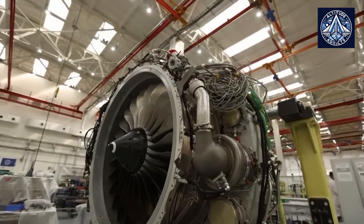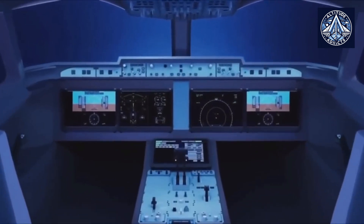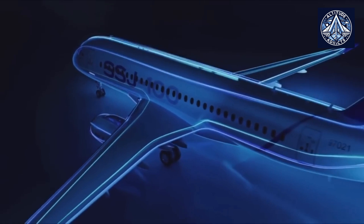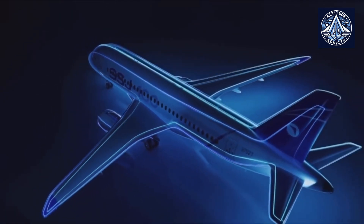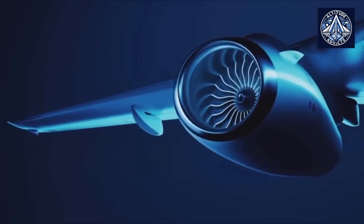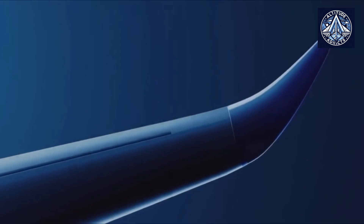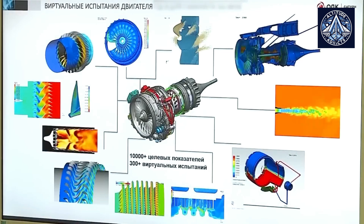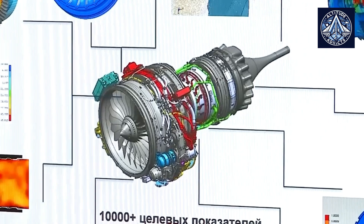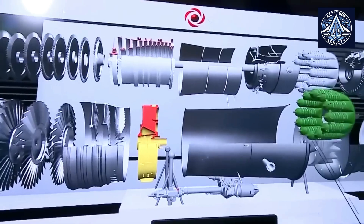The modernization of the Be-200 is indicative of Russia's response to external pressures on its aviation industry, with the objective of securing critical capabilities and establishing new export opportunities. The PD-8 engine, which boasts improved thrust efficiency and domestic pedigree, is a critical component of this strategy and is expected to provide one of the world's most distinctive amphibious aircraft with improved performance, reliability, and independence.